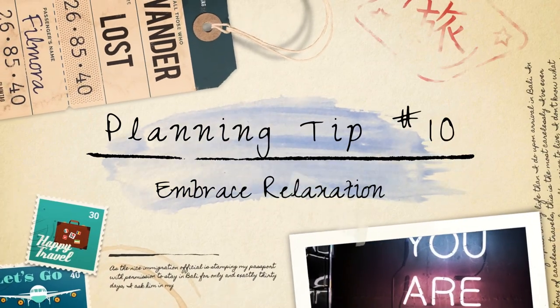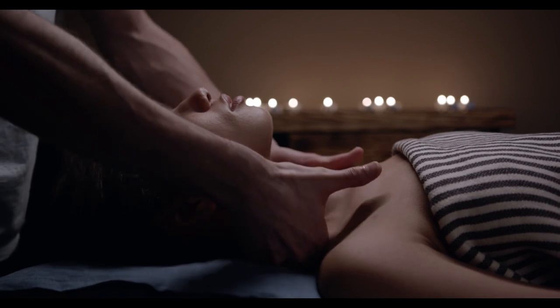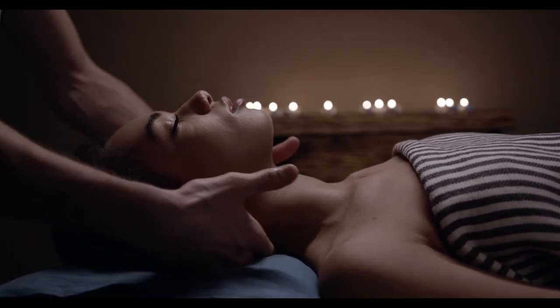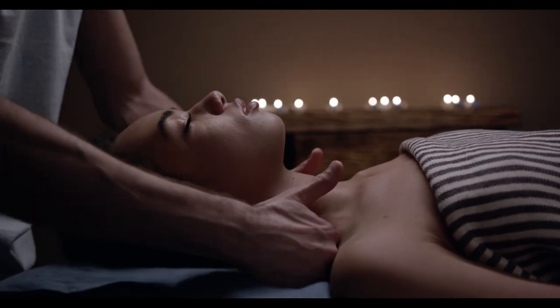Finally, tip number ten: embrace relaxation. When embarking on a Disney cruise, it's important to remember that while there are numerous activities and entertainment options available on board, it's equally essential to embrace relaxation and take advantage of the amenities offered by the ship.